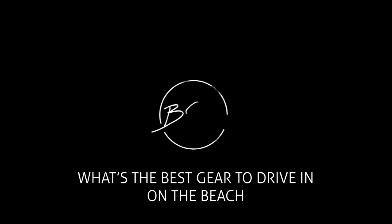Hey guys, Barney here from LegendX. I just want to talk about what's the best gear to drive in on the beach. Momentum is king, so whenever you're in on the beach and it's a bit sloppy, keep up your momentum.